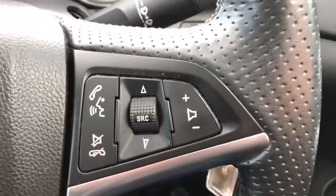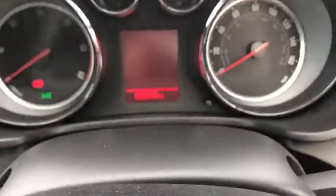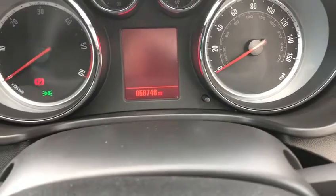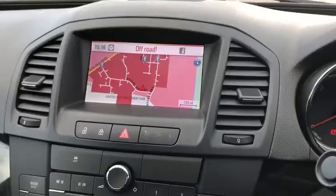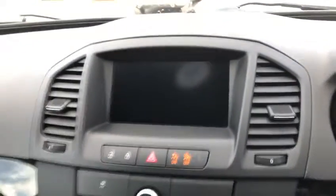We've got steering wheel motor controls on the right and on the left. This model has got 58,748 miles on the clock. We've got the 3D connected satellite navigation — I'll just put my foot on the clutch and turn the key to turn the car on.